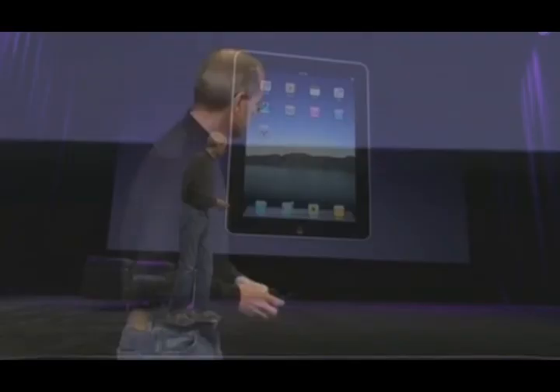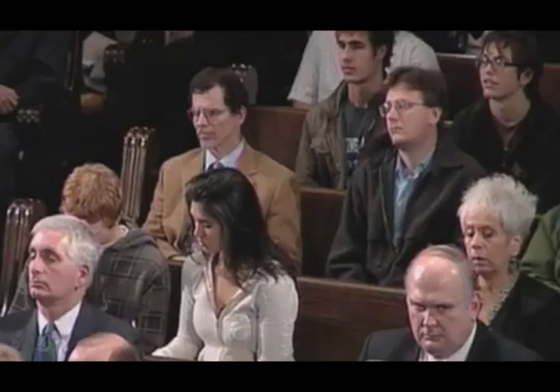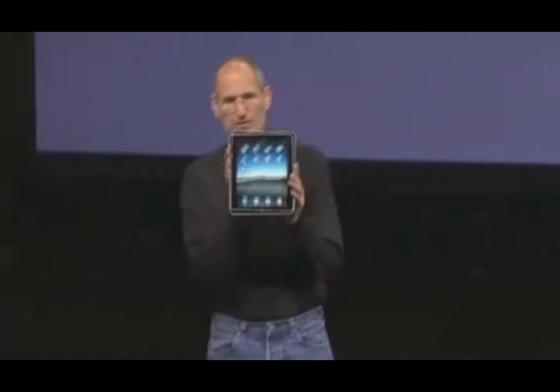This is what it looks like. That's what it looks like.